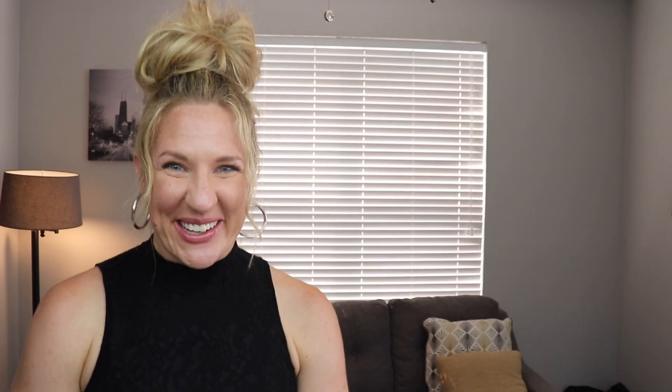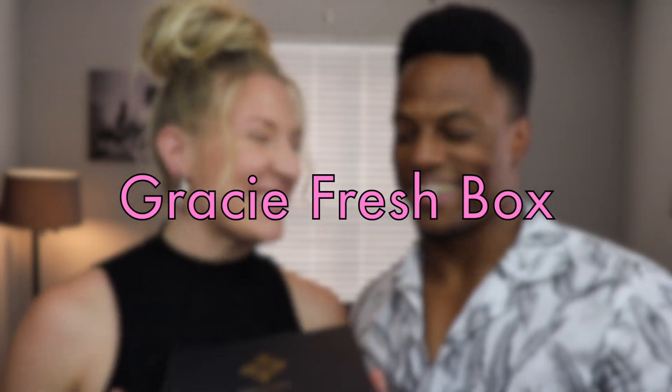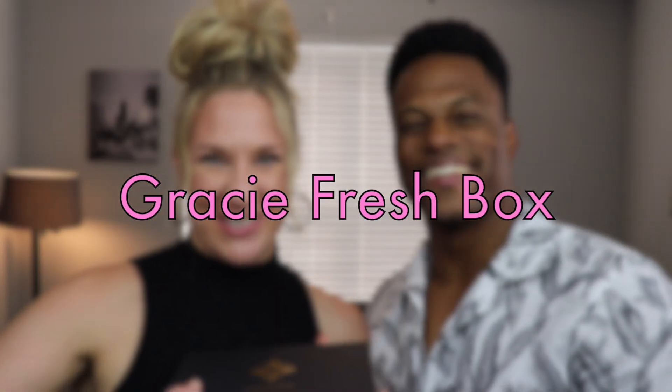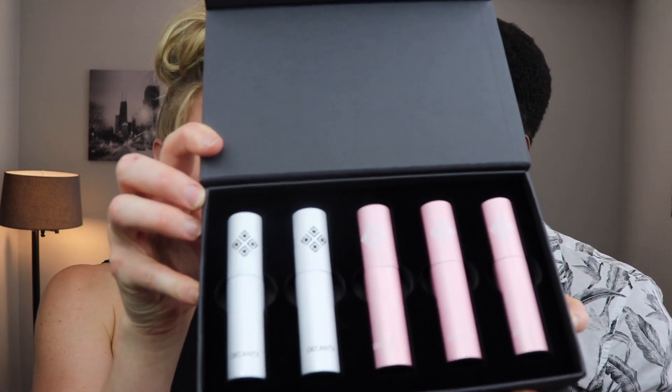Moving on to our next box — you guys, this is so great. We're calling this Gracie Fresh. I used to go by Gracie as a kid; now it's just Grace, but you can call it Gracie if you want. When we talked with Shoshana, the owner of DecanX — who is an amazing lady — she wanted Grace to do one too. So this is so fun: these are all fragrances Grace has picked that she has loved, representing different times in her life.